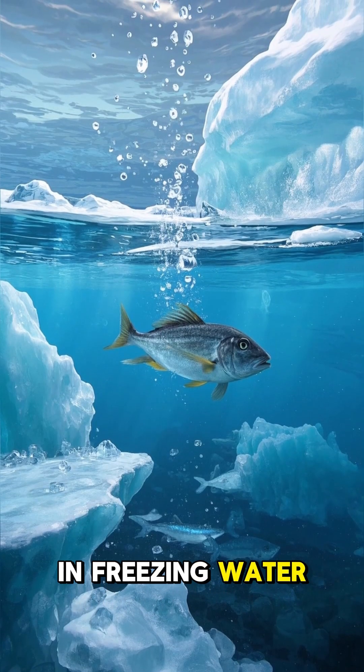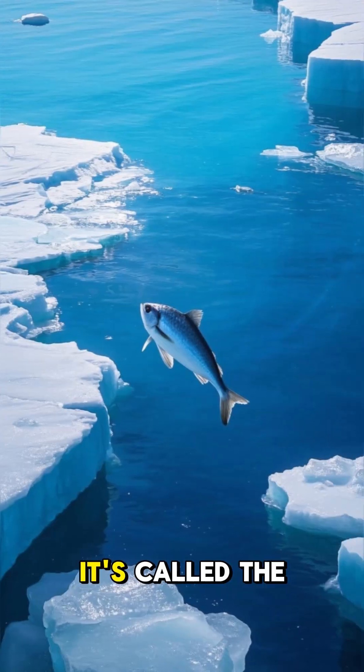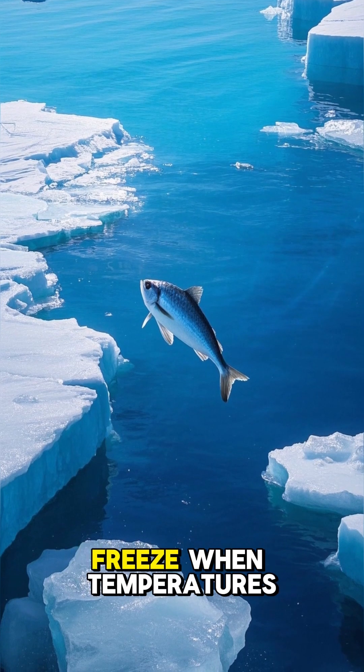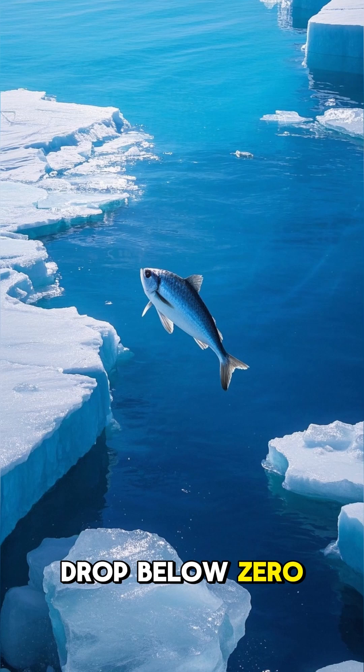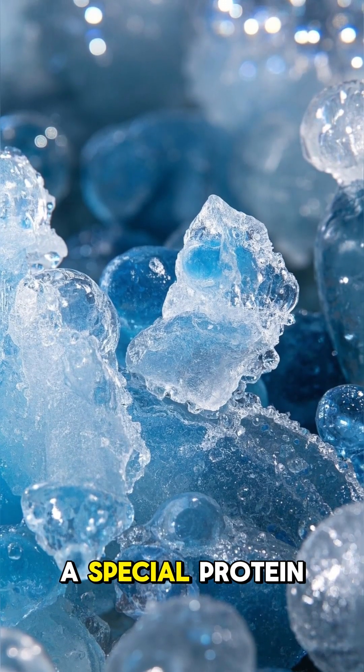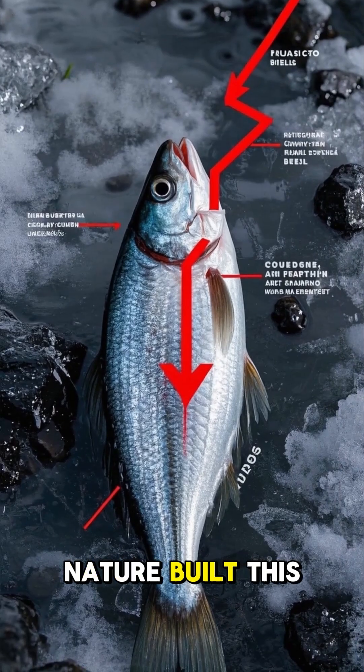This fish swims in freezing water and doesn't freeze. It's called the Antarctic ice fish. Most animals would freeze when temperatures drop below zero, but not this one. Its blood has a special protein that blocks ice crystals from forming.